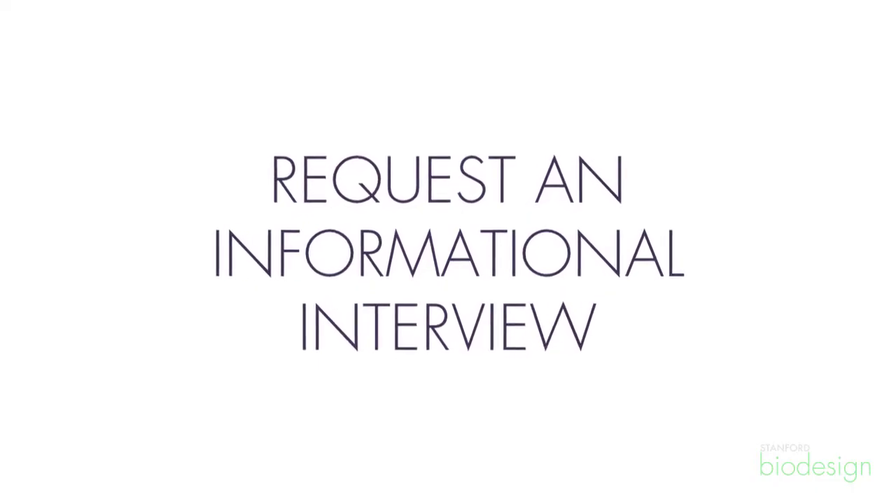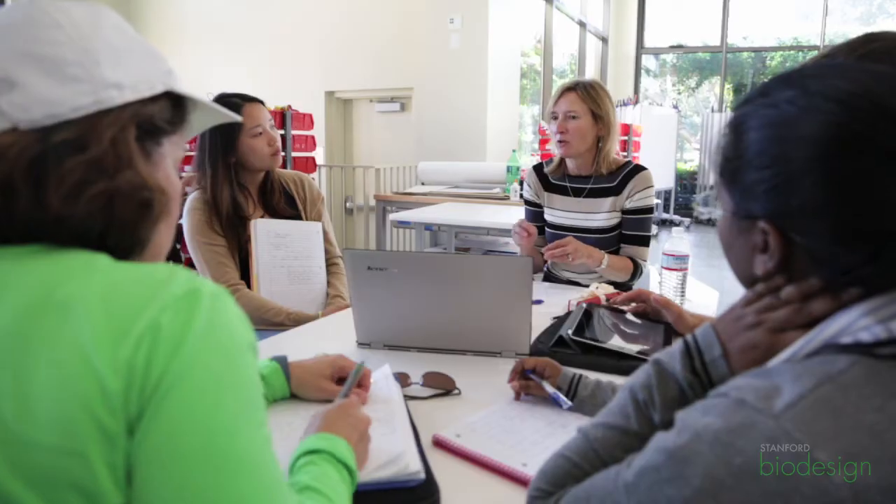I would contact that person and ask them in a very friendly fashion — say something like: 'I'm with the Stanford Biodesign program, I'm working on a project that's similar to something you worked on. Would you be able to spend a few minutes answering questions?' In general, folks are happy to help out.